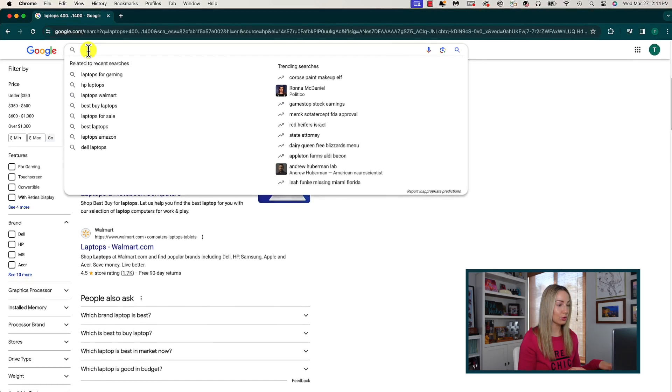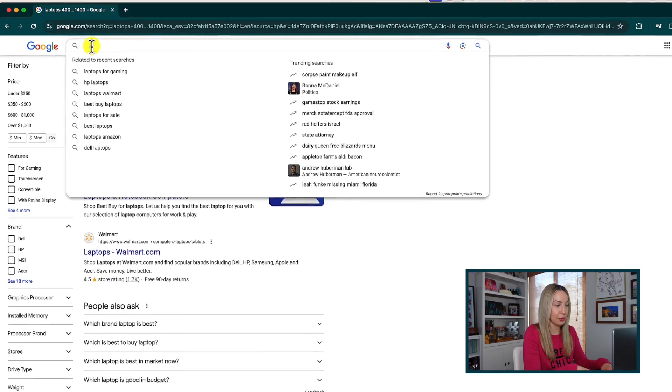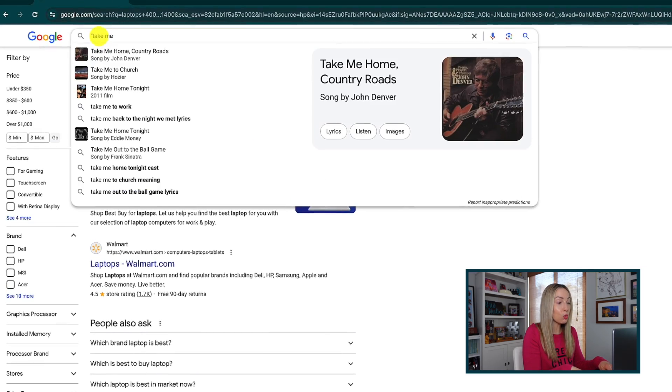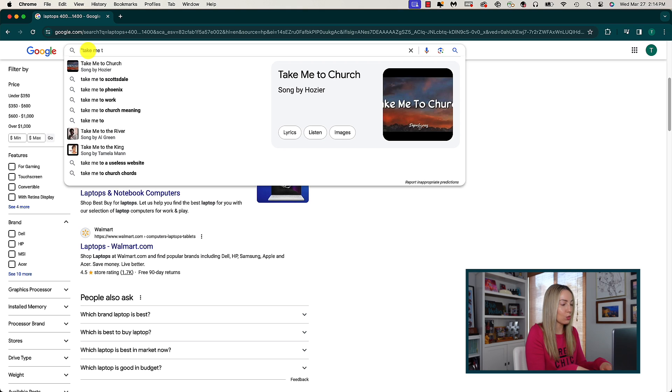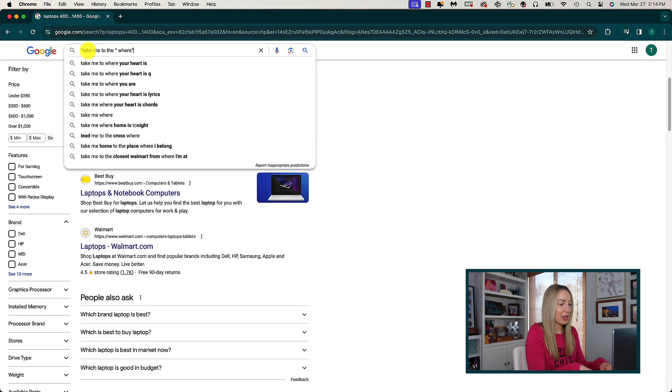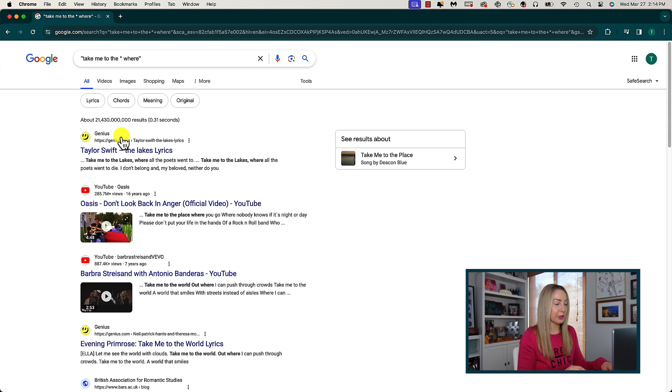The third Google search tip is to use an asterisk when you want Google to fill in the blank for you. This is a really cool tip if you can't remember the lyrics to a certain song. Using an asterisk in Google search signals Google to leave that as a placeholder that the search engine will fill. Using song lyrics as an example — and I'm going to use the quote trick too — for that Taylor Swift song 'take me to thee,' I'll put an asterisk, then 'where,' with quotes. And the top search result is lyrics for Taylor Swift's 'The Lakes.' This trick literally works as a fill-in-the-blank for anything you can't remember.